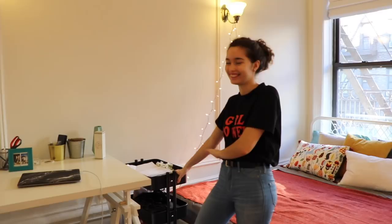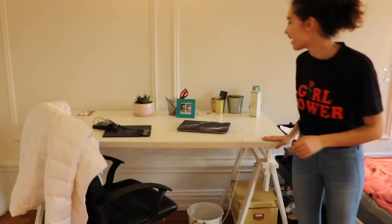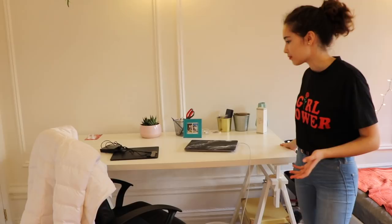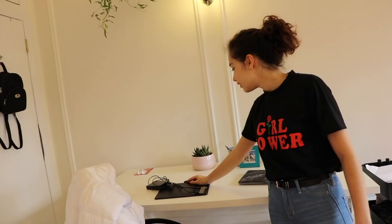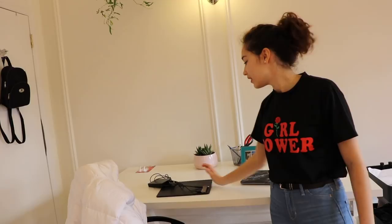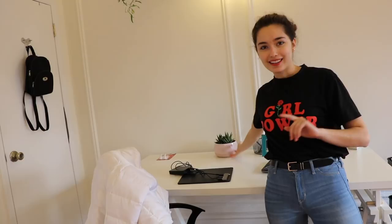This is my desk — I really like it because it reminds me of a studio desk for artists. The surface can actually tilt up to an angle so you can do cool sketches. I have my computer and my tablet because I do some graphic design sometimes, baby number five which is a cactus, a picture, and my office chair.